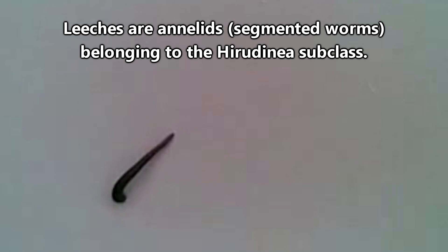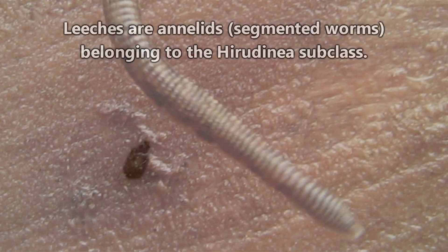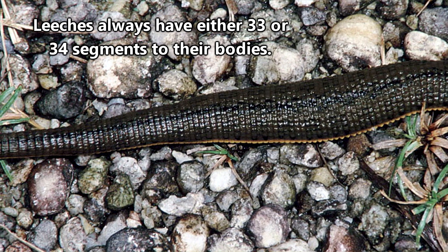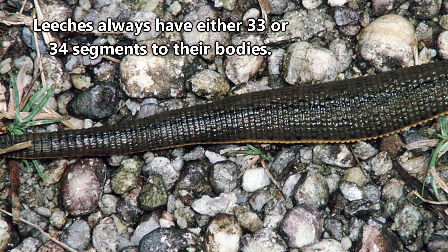Leeches move kind of like inchworms, and they look like earthworms. This is because both earthworms and leeches are segmented worms. Earthworms continuously add segments to their body as they grow, but leeches always have the same amount.